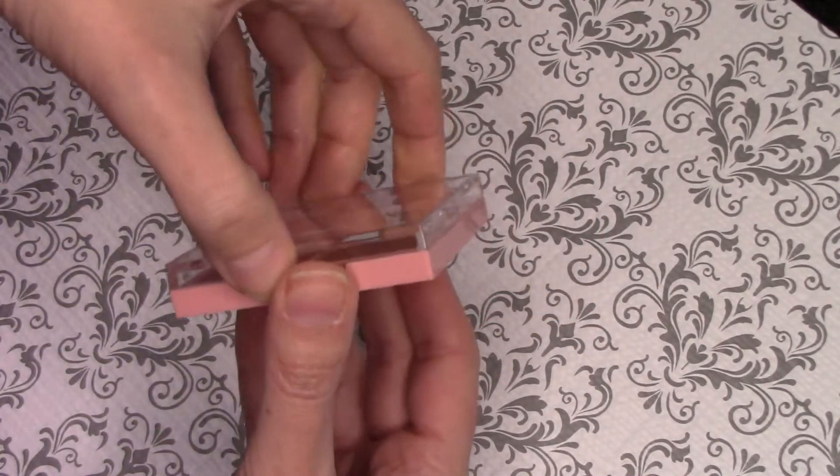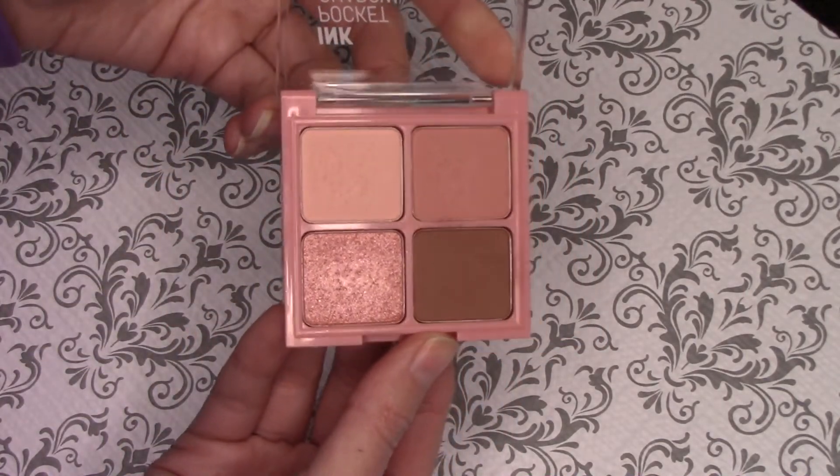And then also this little quad by Peri Para — it is the Ink Pocket Shadow. It's just really nice, pretty pink colors with a sort of muted look and a nice shimmer to it. I actually think I might put this on right now because I feel naked not wearing any eyeshadow during this video. So I'm going to take the pinky shade, put the brown in the corner, put the shimmer on top, and I'll do that while I talk about other things.